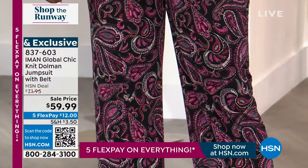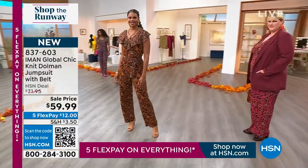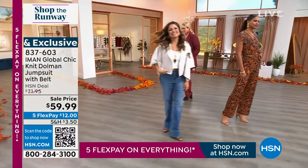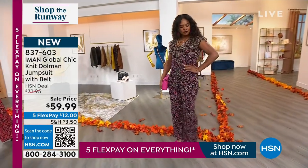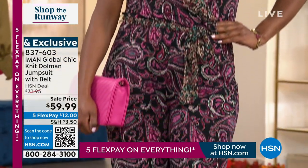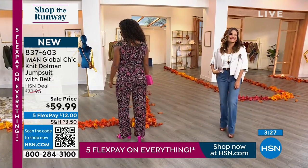With jumpsuits, the main question is always: how do I go to the restroom? Very easy — we made it functional. If there's anybody who knows all the tricks, it's Iman — she's worn every designer, walked every runway, is on every best-dressed list. When she says this is the jumpsuit for you, I'll take it. At the end of the day, it's all about your fit, not only what's trending but what's everlasting. You want to wear this now, into fall, next spring, next summer — on repeat — knowing it's still going to be in style, still going to fit beautifully, stand the test of time.